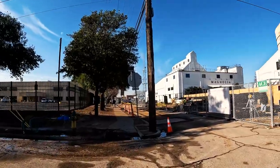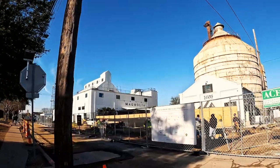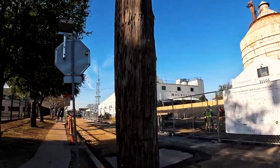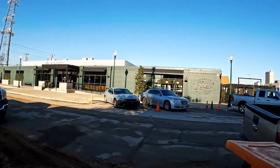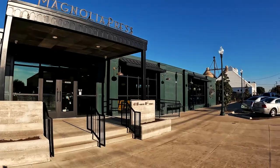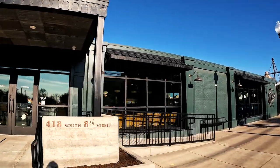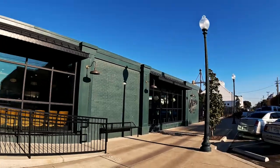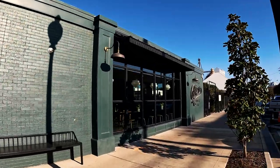There's lots of construction. The entrance to the Silos property is marked. There's Magnolia Press — that's the coffee shop, open from 7 to 6, Monday through Saturday. This whole area is closed on Sundays.